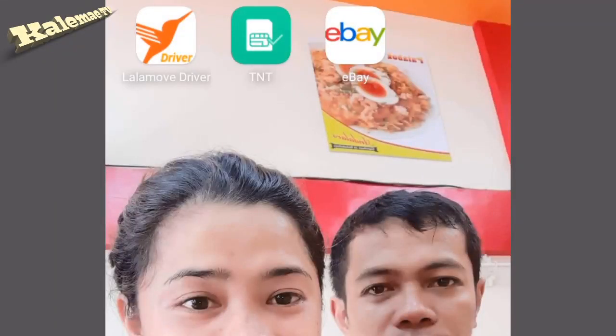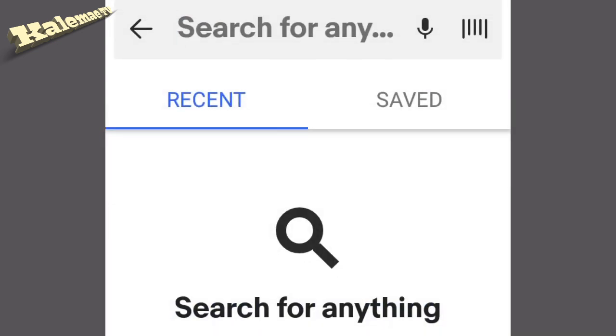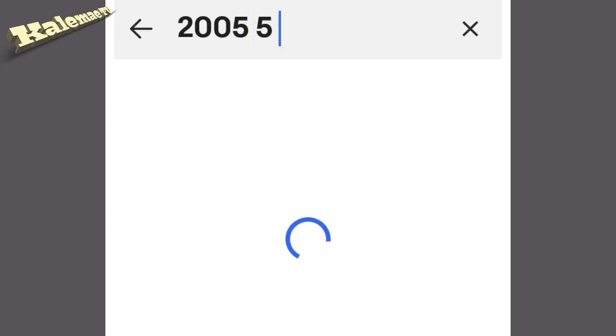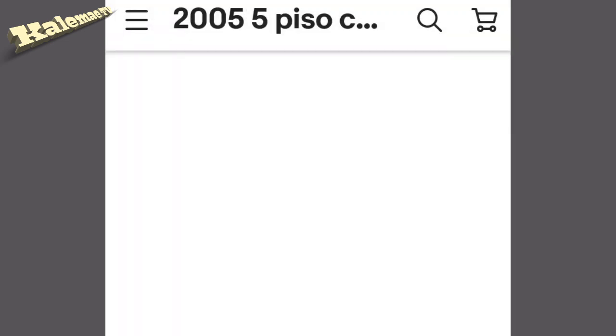Now guys, let's check the price of this coin online. I have the eBay app installed so I can easily access the pricing. Just type the year of the coin we are looking for — the five peso coin — then click search.